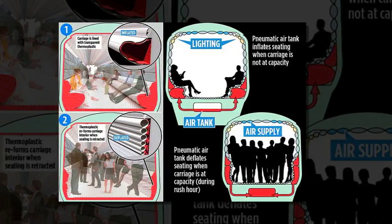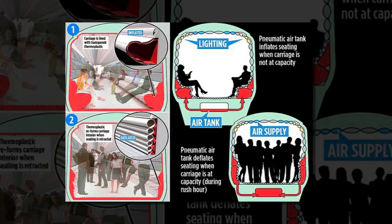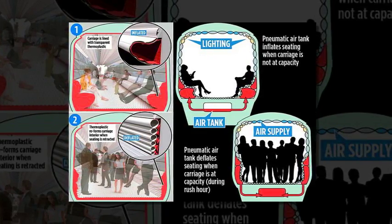The air train draws inspiration from clouds floating in the sky, and it is intended that passengers should feel this way as they move freely through the carriages.